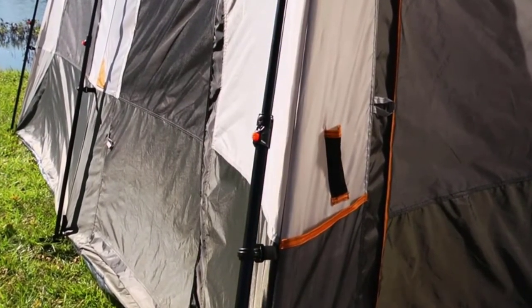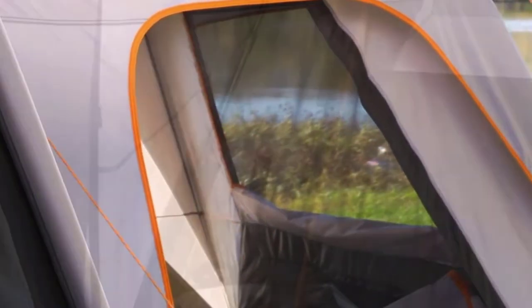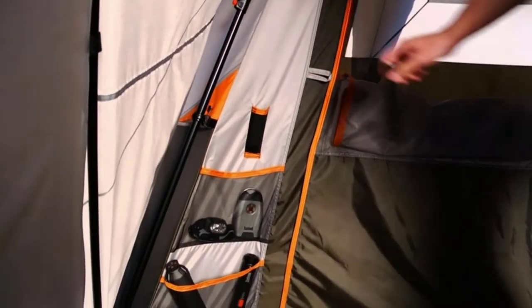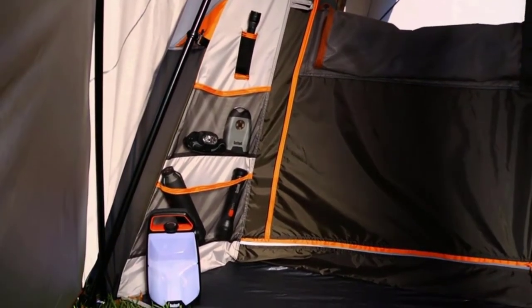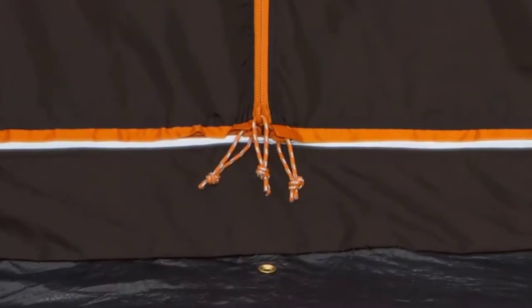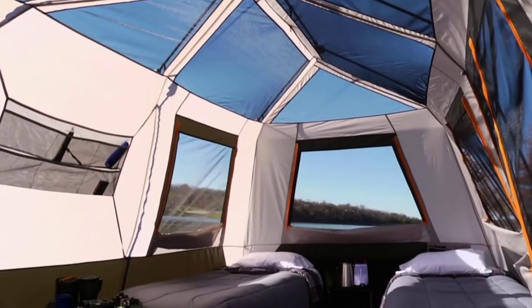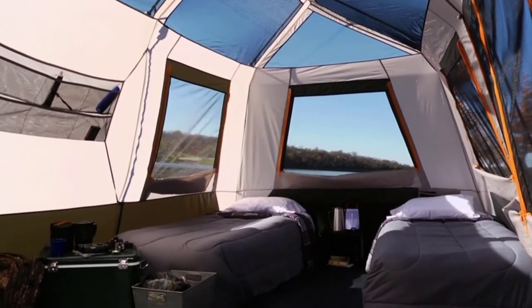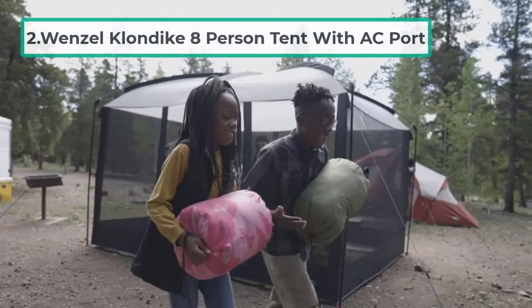To add to the family-friendly feel, it also comes with handy storage pockets on the walls and a gear loft on the ceiling. The main drawback is price — it's certainly not the cheapest tent with an AC port. If you're looking for a more budget pick, the Wenzel Klondike tent might be a better choice.